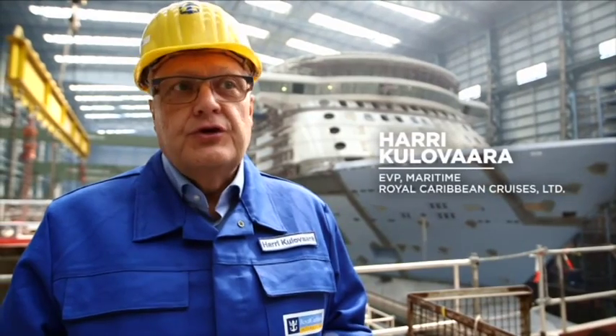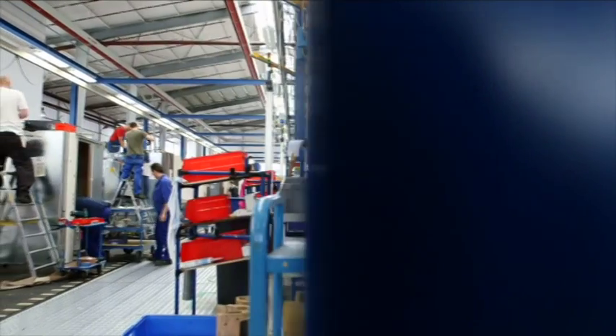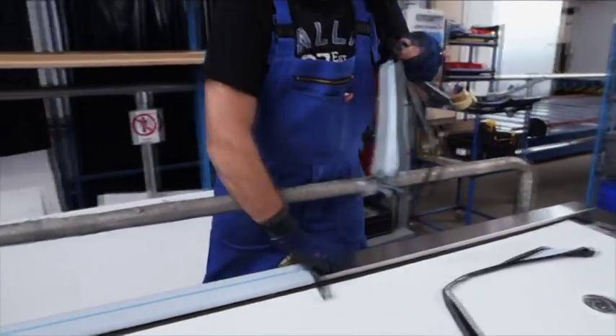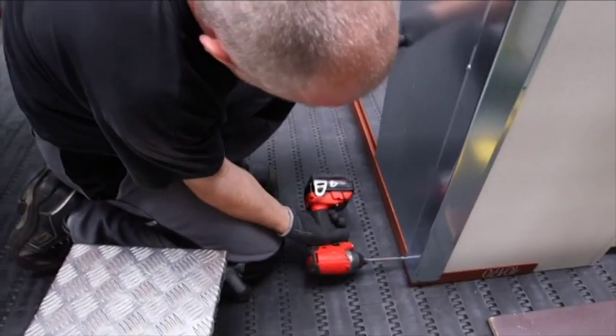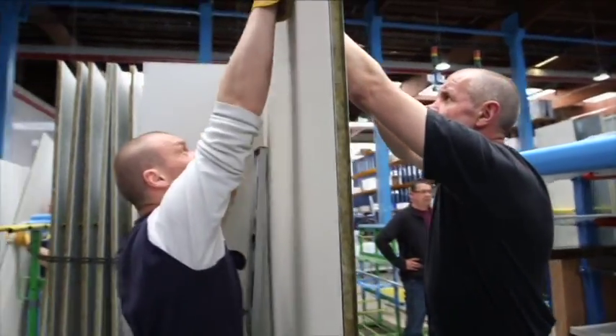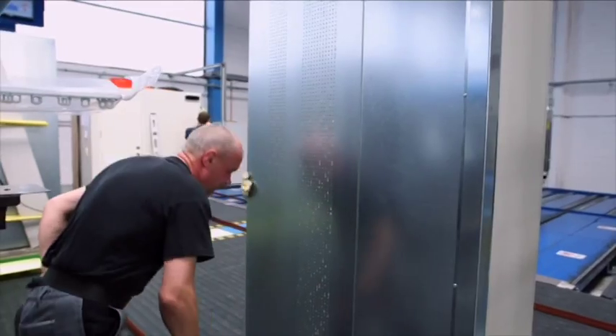The cabin factory is a good example of how you can industrialize production and how you can put that on a flow line. The level of quality that the owner Royal Caribbean is requesting from us is very high — this is a high level cabin and a high level bathroom, which is quite challenging.